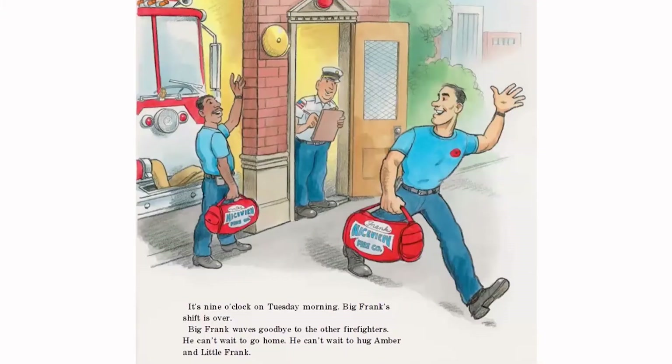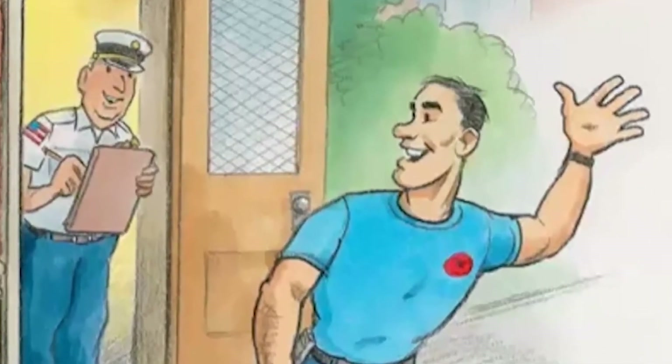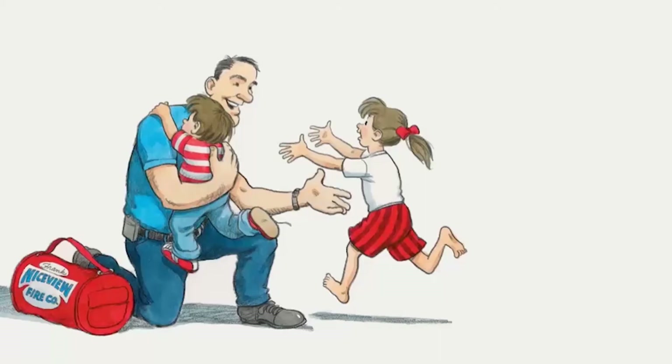It's 9 o'clock on Tuesday morning. Big Frank's shift is over. Big Frank waves goodbye to the other firefighters. He can't wait to go home and hug Amber and Little Frank. Big Frank will have two days off to spend with his family, then he'll start another shift fighting fires and helping everyone's family stay safe and sound. So boys and girls, that's Big Frank's Fire Truck. I hope you enjoyed this book and learned a little bit more about our fire department and our fire stations, fire trucks, and how we do our job. I had a lot of fun reading this book to you, and I hope you enjoyed it too.